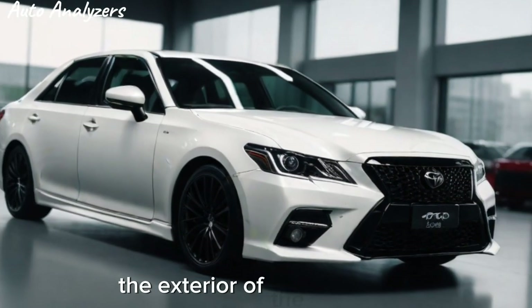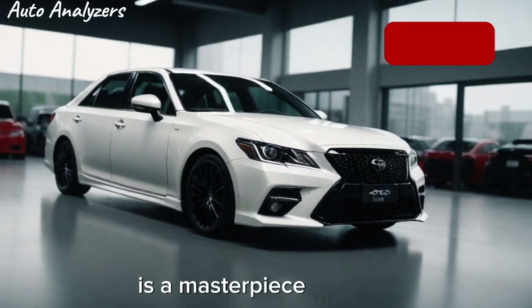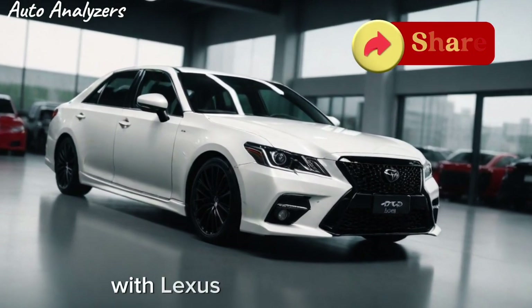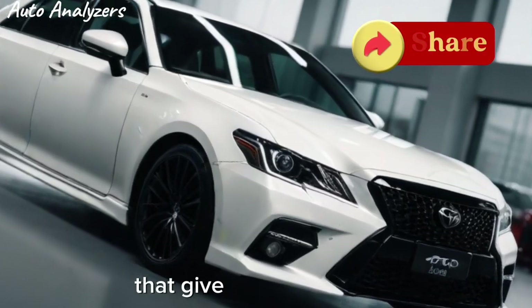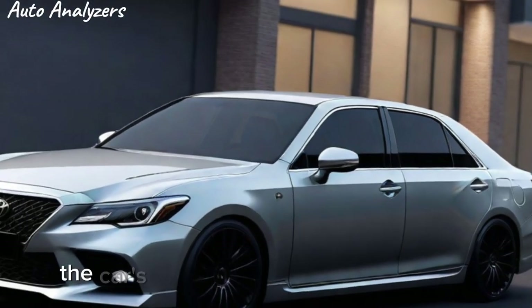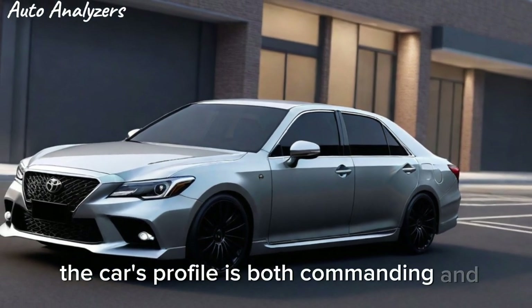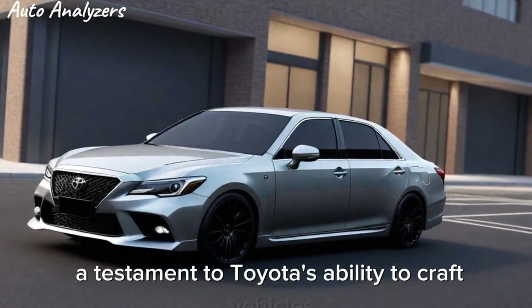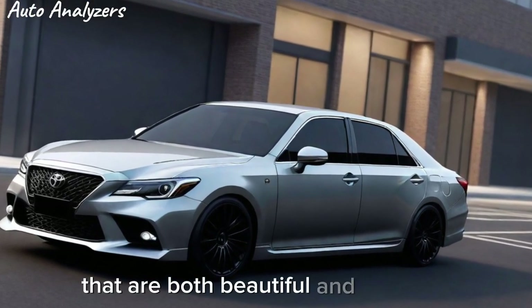The exterior of the Crown TRD is a masterpiece of design — a blend of elegance and athleticism, with Lexus-like cues in the grille that give it an upscale look. The car's profile is both commanding and inviting, a testament to Toyota's ability to craft vehicles that are both beautiful and functional.